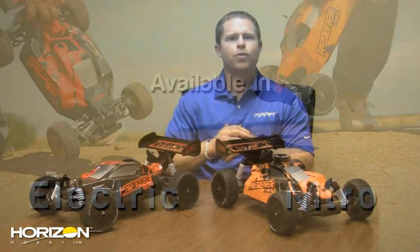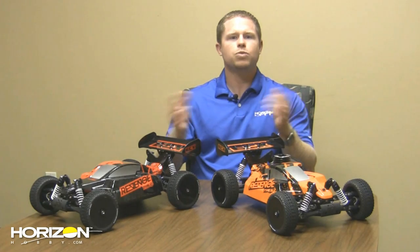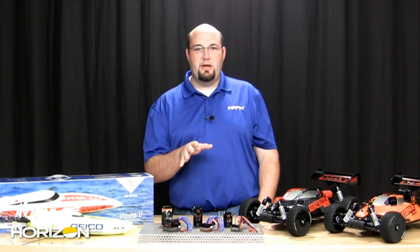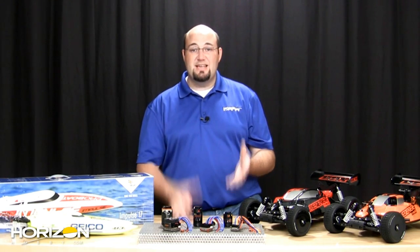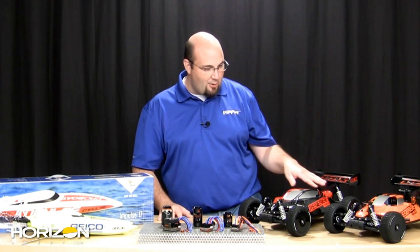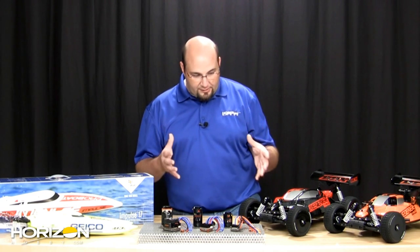These new ECX buggies look awesome — brushless, 2.4 GHz, a 21-size engine, and a whole lot more. They're great ways to get into 1/8 scale buggy racing or bashing on a budget. In addition to what Derek covered, both vehicles also come with aluminum-bodied, oil-filled shocks, metal front and rear shock towers, an adjustable servo saver, and metal knuckles — a lot has gone into these cars to make them an exceptional experience.